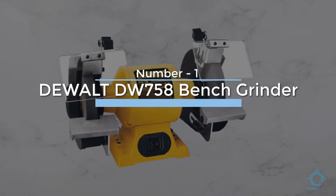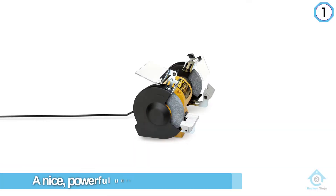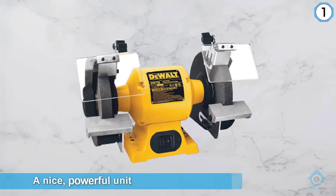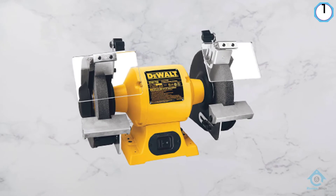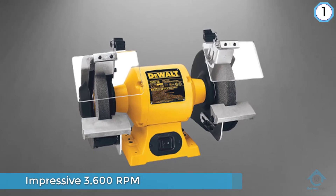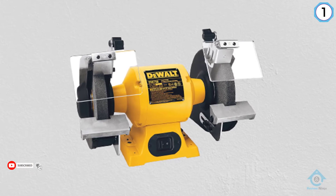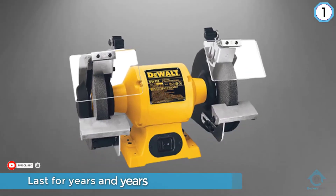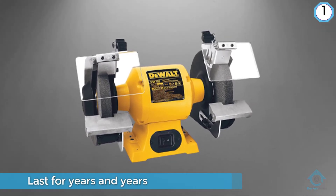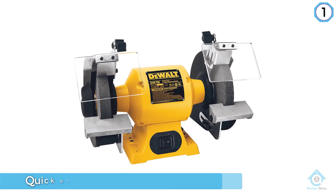Number one most popular: DeWalt DW758 bench grinder. The DeWalt DW758 is a nice powerful unit for home and commercial use. One of the best things about this unit is that it is capable of running at a very impressive 3600 RPM without any compromise in quality or consistency. If well maintained, it can last for years. Overload protection maximizes the life of the motor, while the tool-free adjustable guard allows for quick guard installations and adjustments.